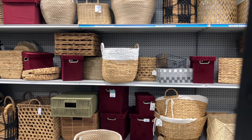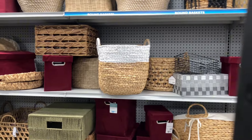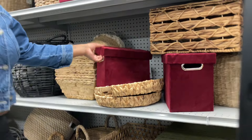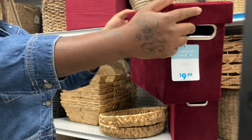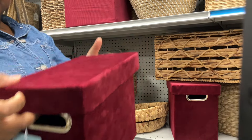Those burgundy boxes just made me want to use that as my accent color for my bedroom. That is a beautiful color. Let me see one of those — I can hold it right here. That is beautiful. It's like corduroy too — I love corduroy. I don't know if I'm using that color yet.